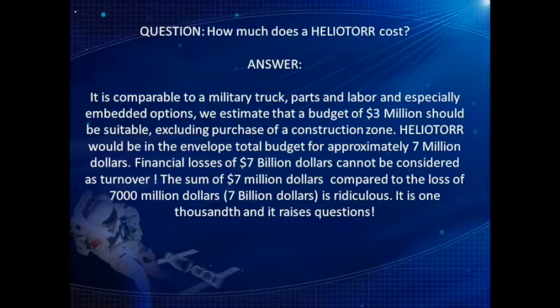Question: how much does a Heliotor cost? Answer: it is comparable to a military truck in parts and labor, especially embedded options. We estimate that a budget of $3 million should be suitable, excluding purchase of a construction zone. Heliotor would be in the total budget envelope for approximately $7 million. Financial losses of $7 billion cannot be considered as turnover. The sum of $7 million compared to the loss of $7,000 million is ridiculous — it is one thousandth — and it raises questions.